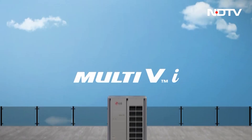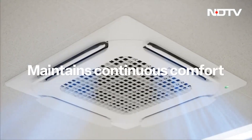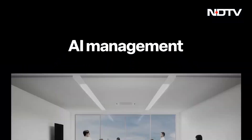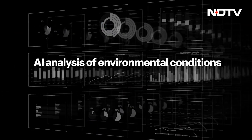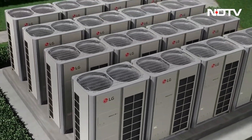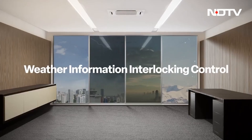LG recently announced the launch of the new Multi-VI, a variable refrigerant flow solution paired with the company's next generation AI. It is a reliable aid for buildings like schools, offices and malls because it is powerful yet energy efficient. The Multi-VI comes with a series of smart features to deliver an energy-saving comfortable indoor environment.